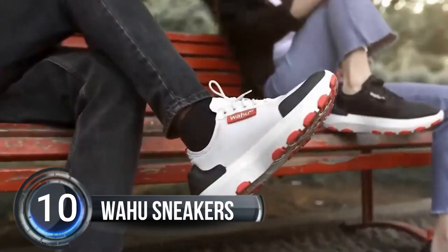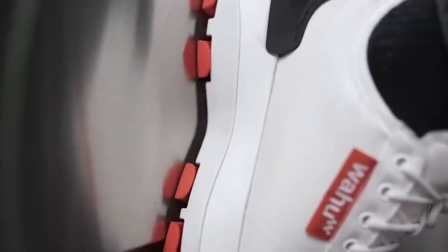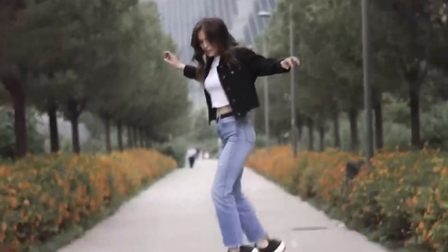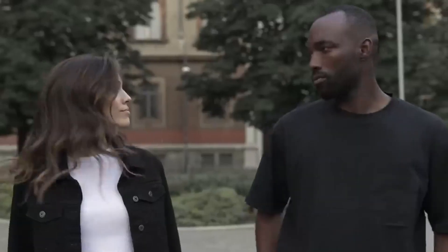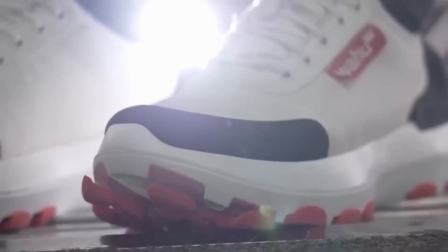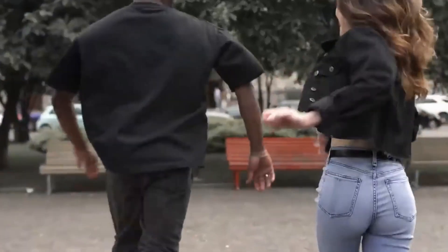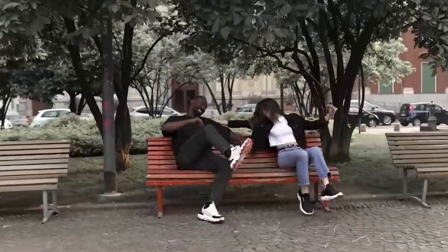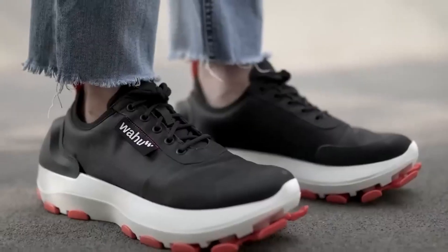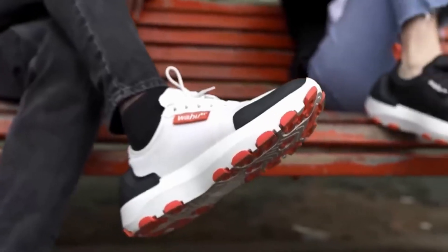Number 10, Wahoo Sneakers. Are you ready for the future of sneakers? Meet Wahoo Smart Sneakers. These sneakers are not just cool-looking and water-resistant, but they also have integrated robotics and AI cushioning. That means you can easily switch between different levels of cushioning without the need to wear different shoes throughout the day. Plus, they come with a connected app that lets you track your daily activity and customize the cushioning level to your body.